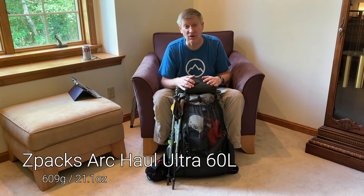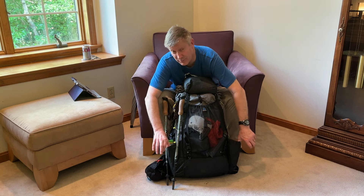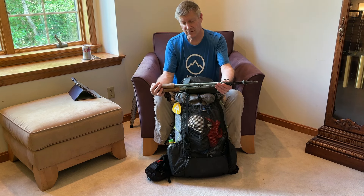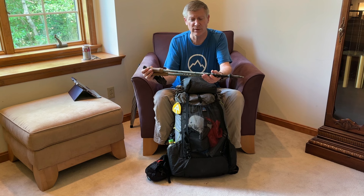We'll start with the pack. This is the Z-Packs Arc Haul 60 backpack. It's got a pocket on the back, pockets on the sides, and 60 liters including pocket volume — about 47 liters of actual pack volume. It's not quite big enough for winter but big enough for everything else. These are the Faizan Pacific Crest Trail Edition trekking poles. They had a cute picture of a Durston tent on them and they were green, so I got them. They're aluminum, they're lightweight, and I like them.